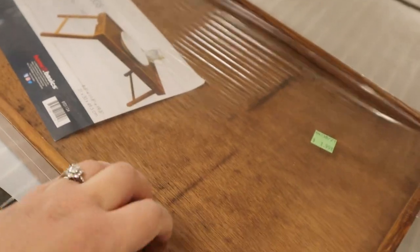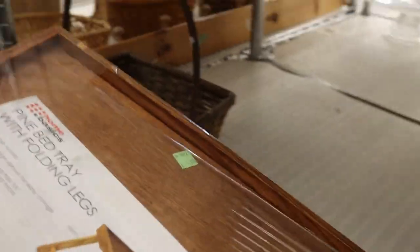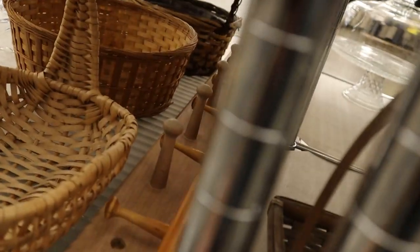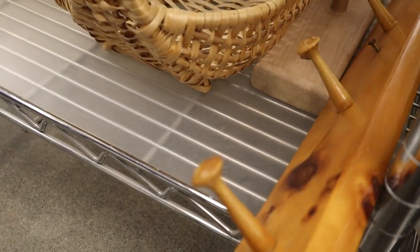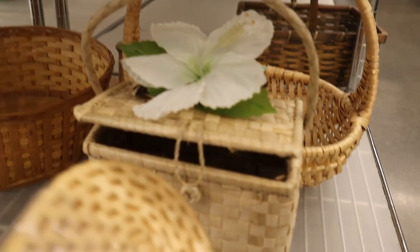I also found this cute little serving tray and thought immediately it could be a great lap desk for when I'm sitting on the couch. Then I made it to the wooden basket section and found this cute peg coat rack — there were actually two, but I picked the longer one. It definitely needs some fixing up but I thought it would be great for my home. And of course I wouldn't be me if I didn't pick up baskets.